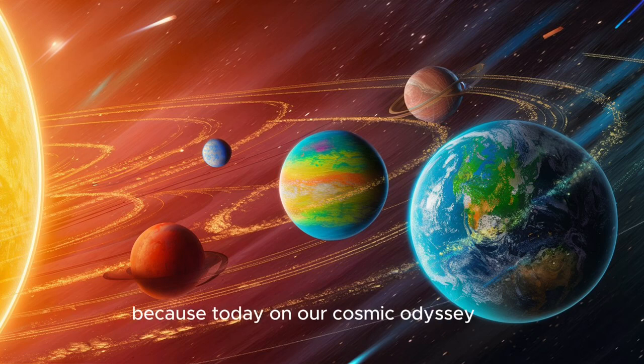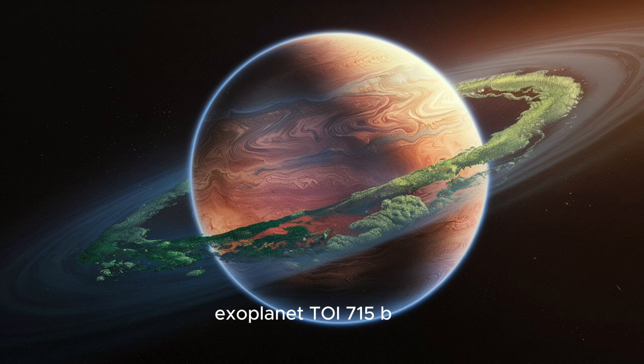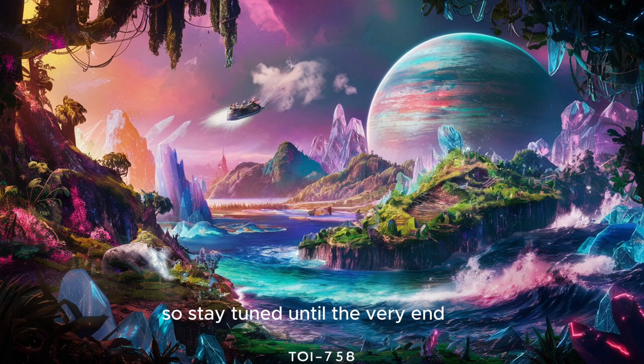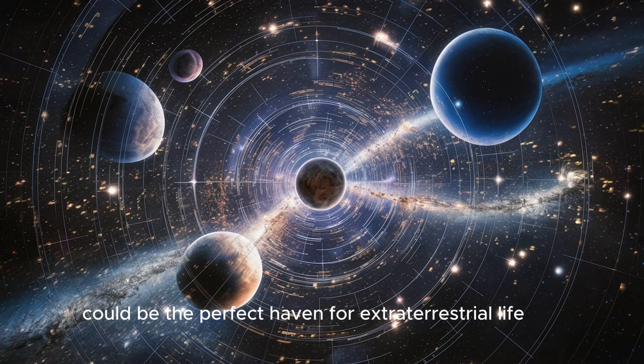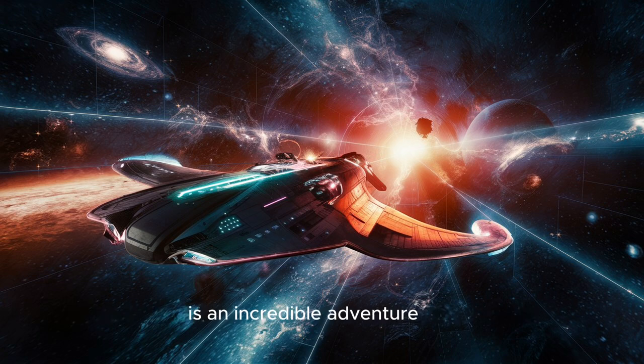Buckle up, space cadets, because today on our cosmic odyssey, we're warping beyond our familiar solar system to unravel the secrets of a recently discovered exoplanet, TOI-715b. This celestial gem promises to be a wild ride, so stay tuned until the very end as we explore the enigmatic habitable zone, also known as the Goldilocks zone, and ponder if TOI-715b could be the perfect haven for extraterrestrial life. Expanding our knowledge of the universe is an incredible adventure.